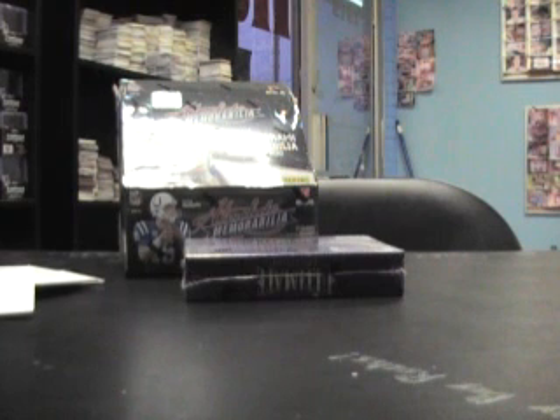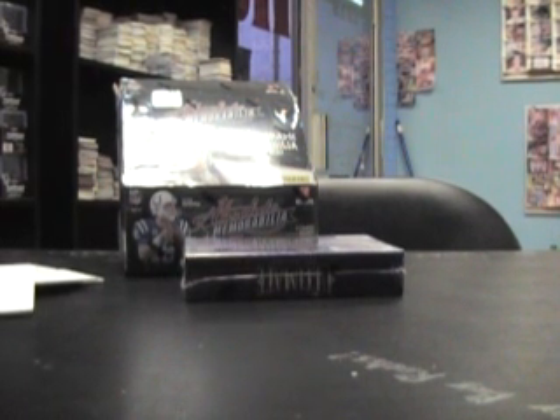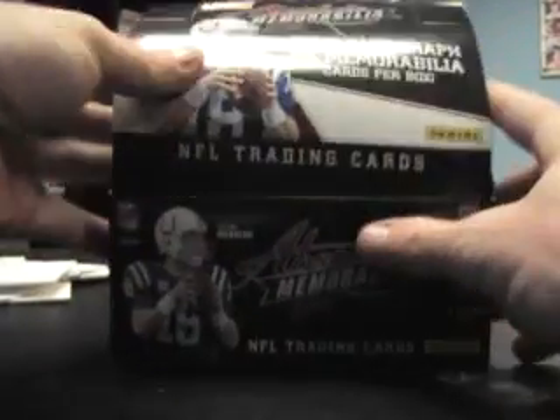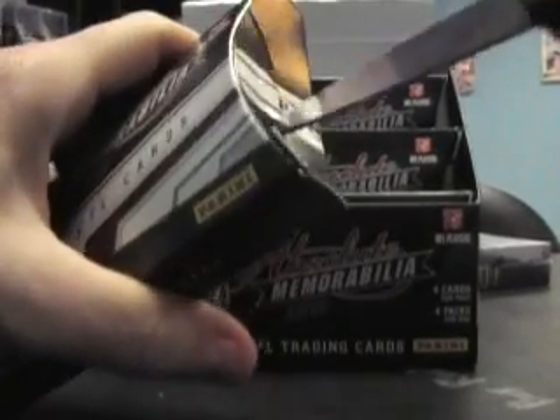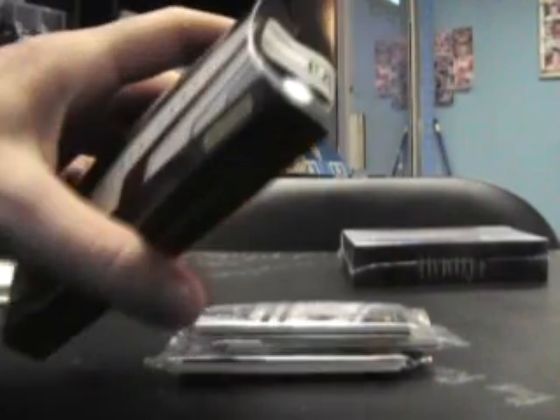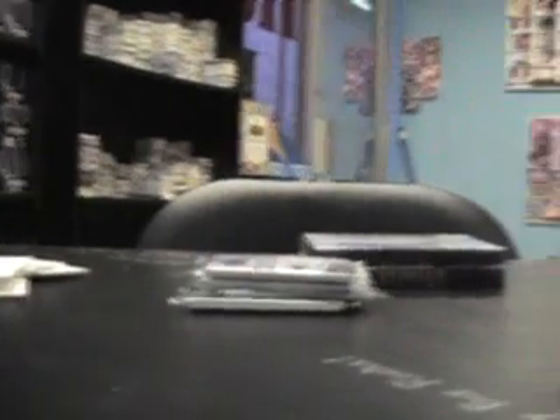Okay, get this thing situated — throw all these cards in the trash, just kidding, they're out of the way. Next will be Absolute, lucky number 17. Opening packs now — looks like this one's popped. Alrighty, here we go.